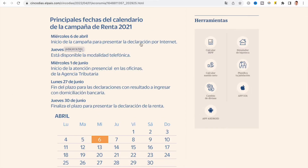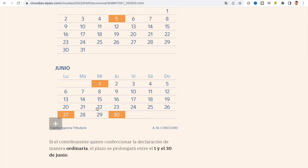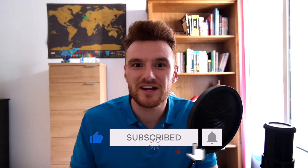Something I forgot to mention while recording were the key dates around presenting the tax declaration. Typically from the beginning of April each year is when you can begin to consult what's known as your borrador — your draft tax declaration — on the Agencia Tributaria website. If you prefer to present your declaration in person with the help of the tax authorities, you can begin to do that from May. In both cases, you need to have submitted your tax return by no later than the end of June.